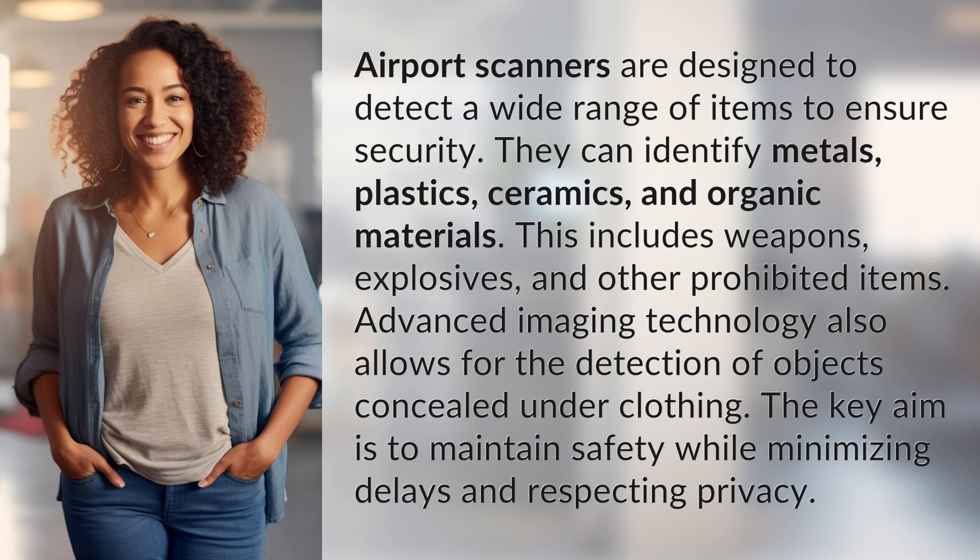Advanced imaging technology also allows for the detection of objects concealed under clothing. The key aim is to maintain safety while minimizing delays and respecting privacy.